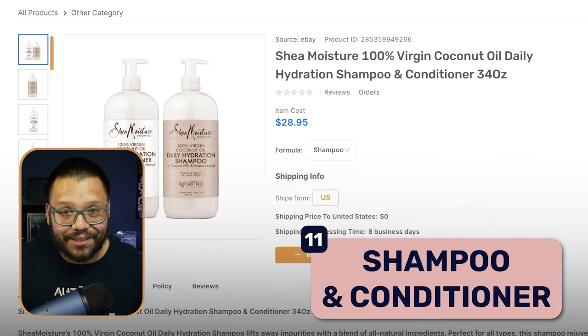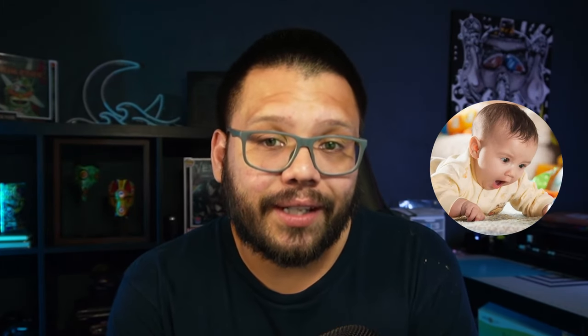At number eleven we have shampoos and conditioners. There are different types for different hair goals — some to get rid of itchiness, others to promote better hair growth, or to get rid of dandruff. Conditioner mainly softens your hair and adds vitamins and minerals. You'll want to offer options for different age ranges, including kids. Make sure to offer tear-free options, as kids will get shampoo in their eyes.